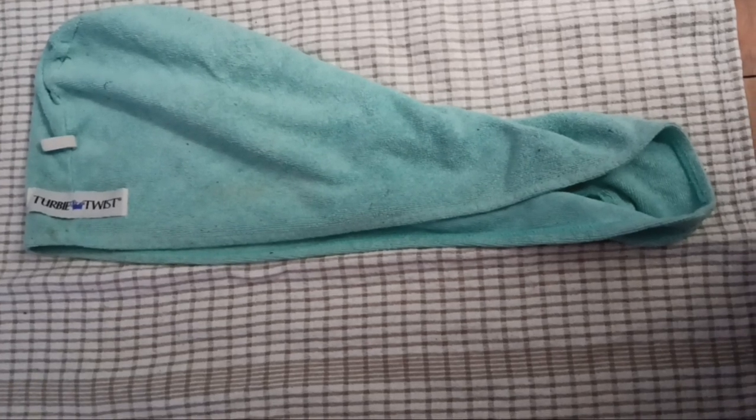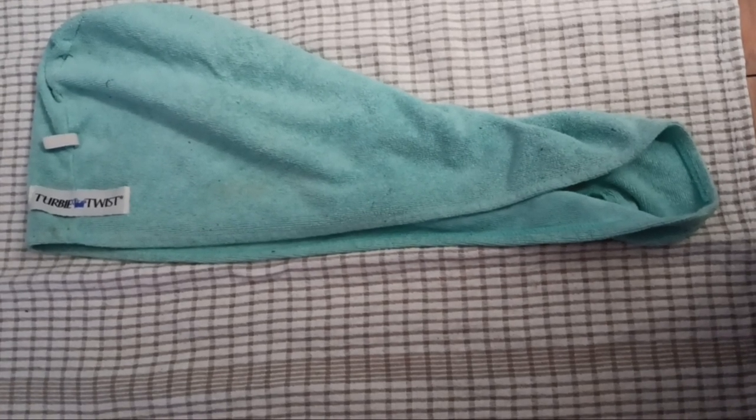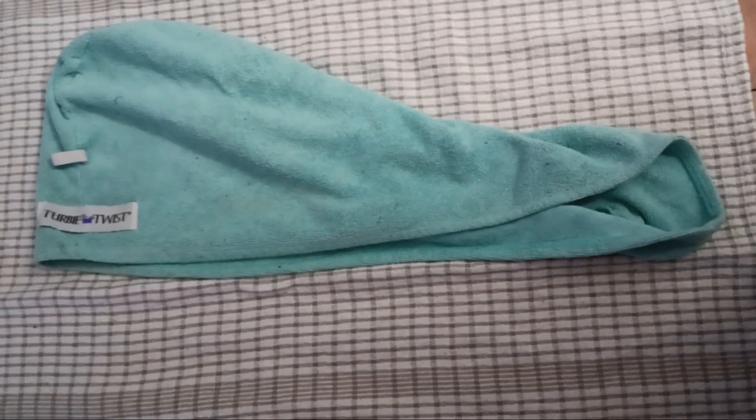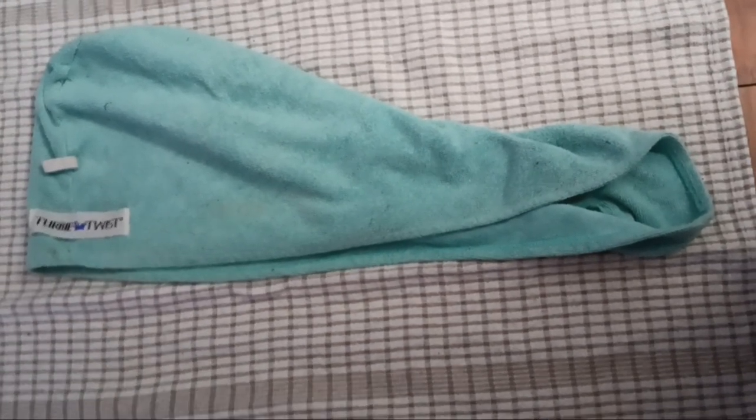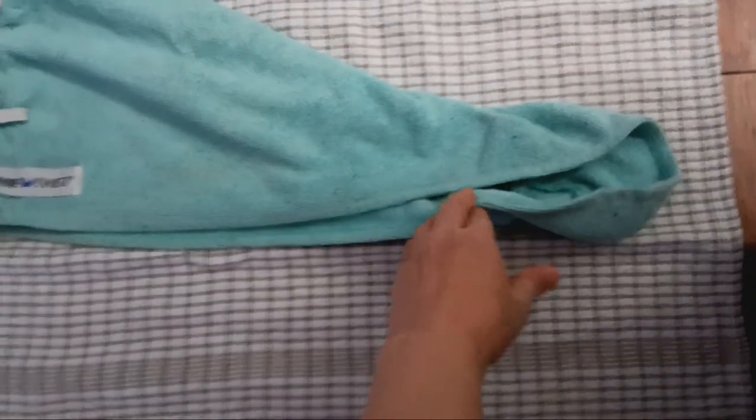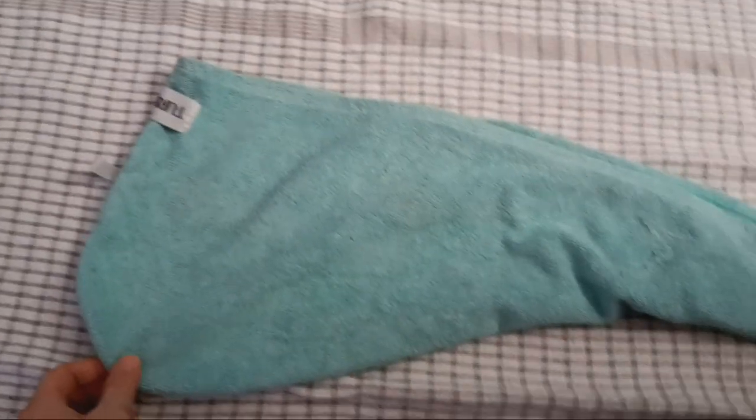Quick tip for keeping your hair in style while it dries. Get yourself a hair towel. Now, the unconventional advice that works: if you don't have a hair towel, get yourself a nice big tea towel, and that will do the trick almost as well as getting yourself a hair towel.